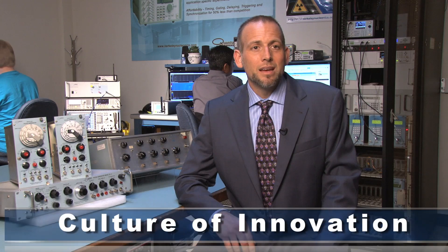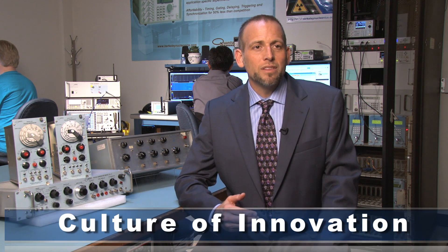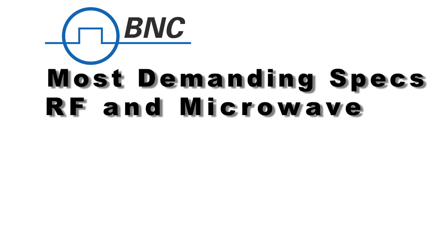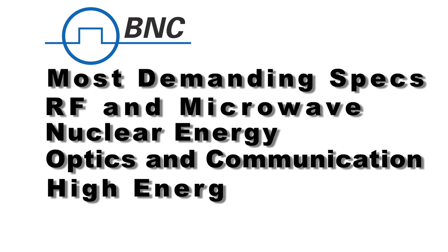In the 1980s, another expansion came when we moved into telecommunications. This development ethos, if you will, has always driven the company. We've been on the front end of technology and very often developed products that other people could not. We've developed products in RF and microwave, nuclear, optics, high energy physics, and many other research fields.